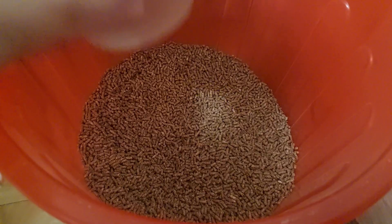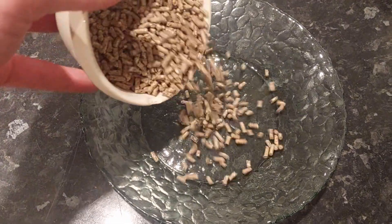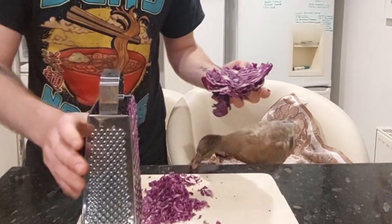We're going to start with this poultry feed which has all the basic nutrients and protein that she needs. Next we're going to add this red cabbage which is chock full of vitamin C, B vitamins and other things like potassium. Duck's a massive fan.